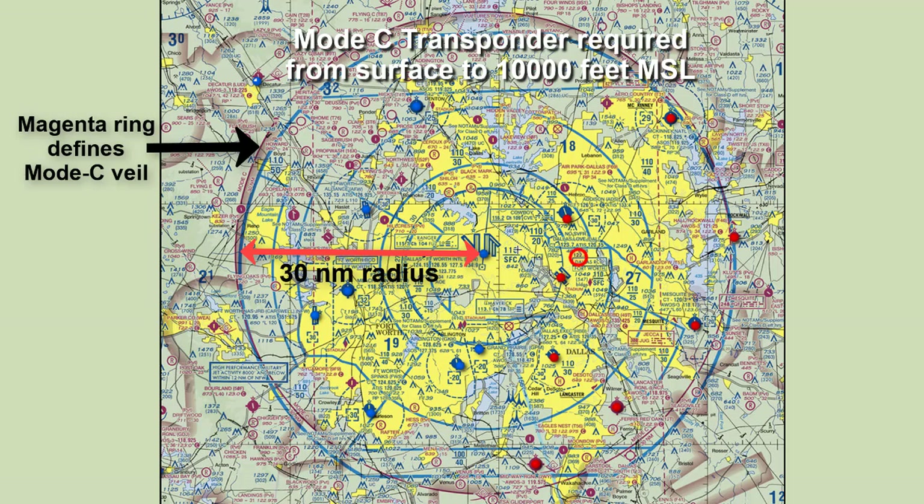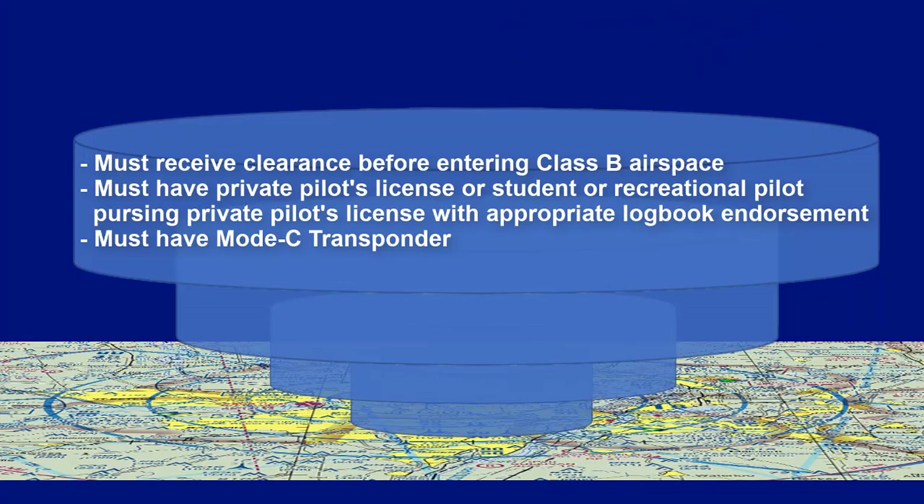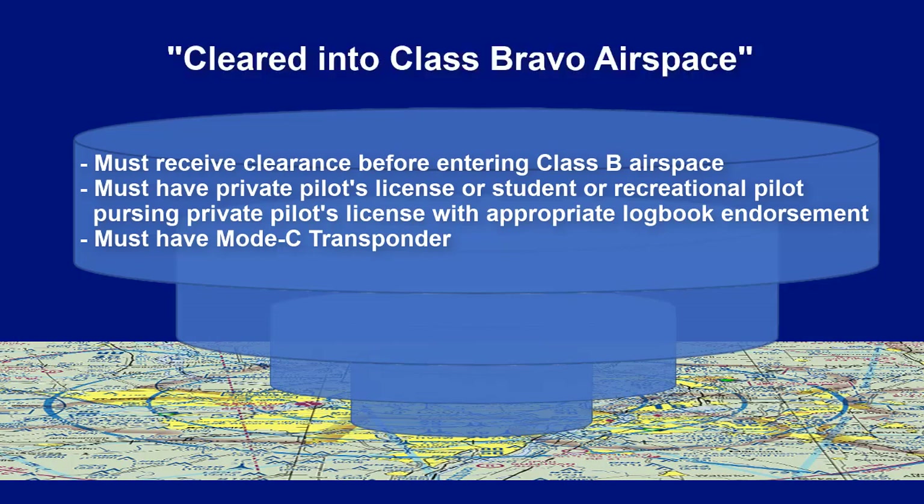There are some exceptions, but if your airplane has it, use it. Although other airspaces require you to maintain communications within the airspace, Class B goes a step further by requiring that you receive clearance before you enter. So don't think about entering until you hear 'cleared into Class Bravo airspace.' You must also have at least a private pilot's license, or be a student or recreational pilot seeking the private pilot's license with the appropriate logbook endorsement.